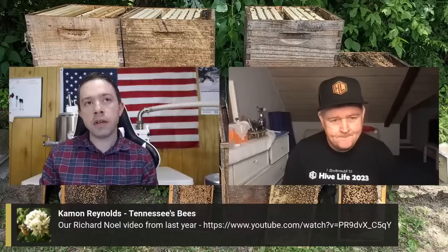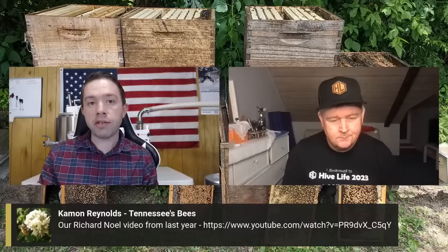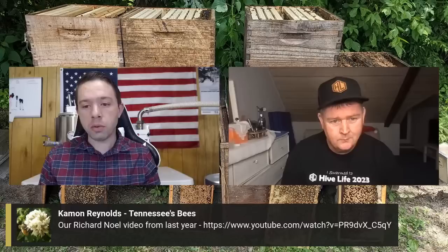That was a perfectly timed shameless plug! The video I did with Richard about a year ago is a great presentation — he shows different traps and methods to use against Asian hornets. Even if you don't have Asian hornets, there's a lot to take away regarding European hornets and yellow jackets, since they're similar problems. Check that out, the link is right there.